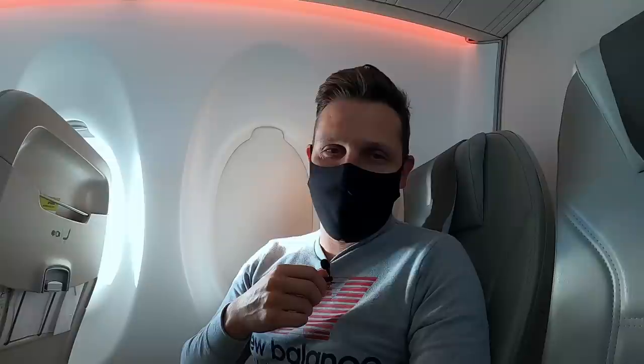Now guys, get ready for the loo review, which I also believe is probably the very first on an Airbus A220. And after the loo review, I'm going to tell you the shocking story about what happened on my first flight from Tbilisi to Riga - something you won't believe. I was lucky enough to film it with my phone.